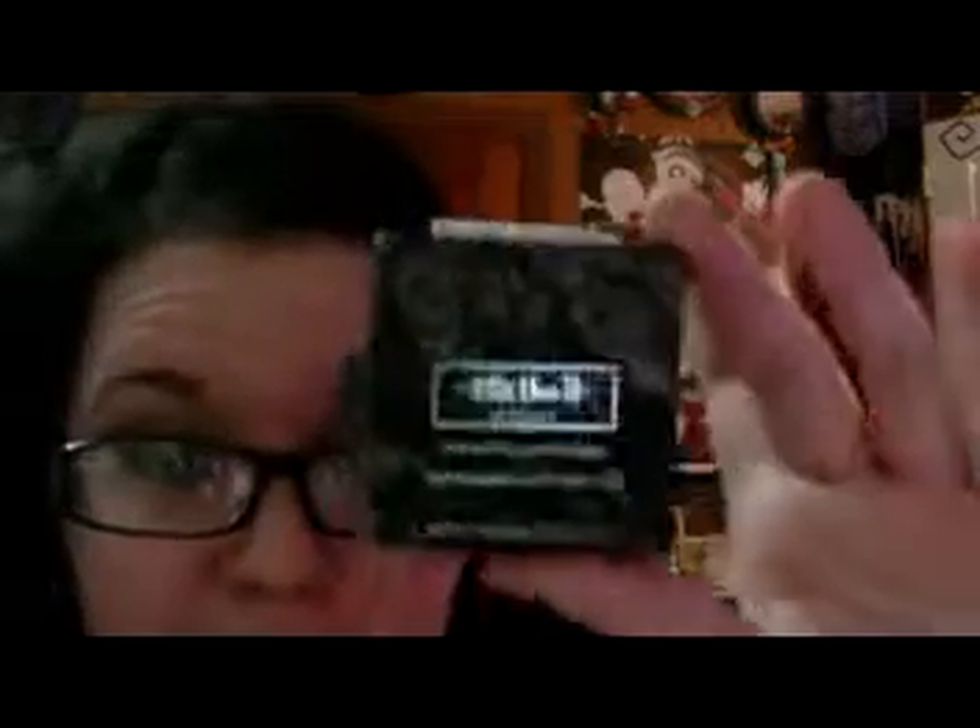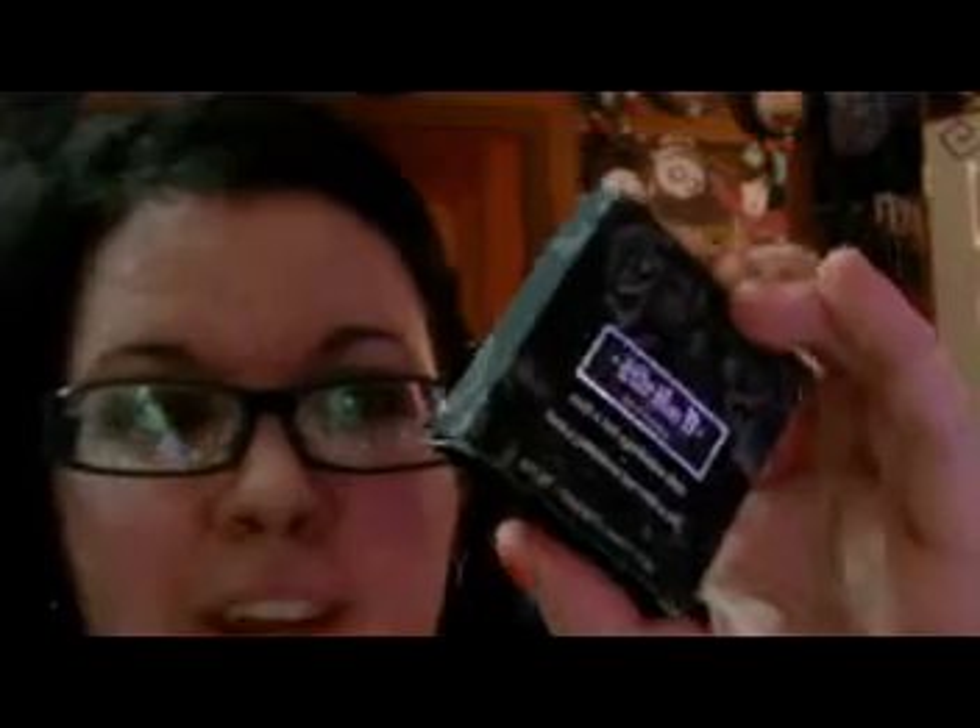I have some Kat Von D stuff, but I just ordered some more. Her single eyeshadow duos are getting rid of them — they're all ten bucks. So I've been slowly buying every one of them, because I'm a weirdo. They're really awesome eyeshadows though. So I'm gonna do a separate video once I get the other ones, covering all the Kat Von D ones. So until next time, I'll talk to you guys later.